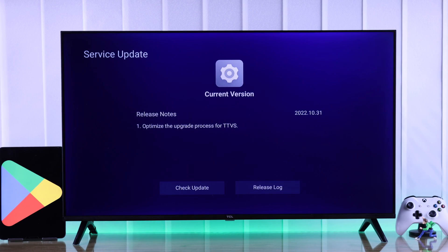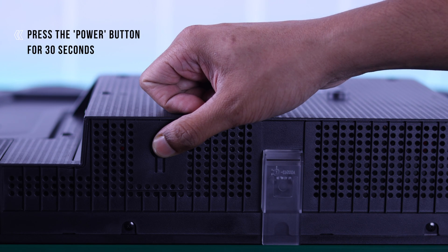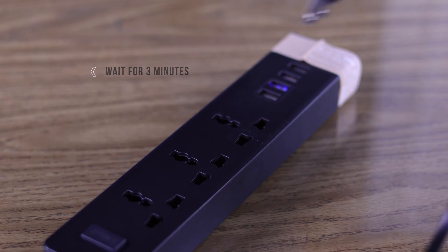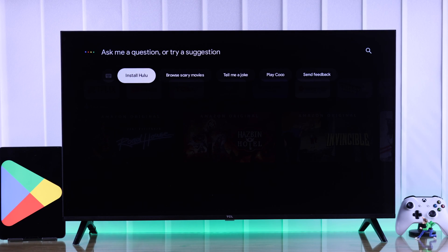After checking that, we will cold-boot our TV by unplugging the power cord, then press down the power button for half a minute, then plug in the cable after waiting at least 3 minutes. Then turn your TV on and try launching Google Play Store again.